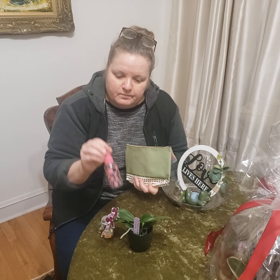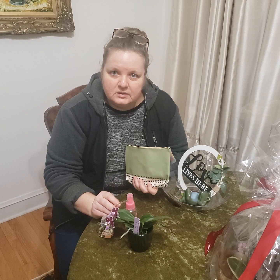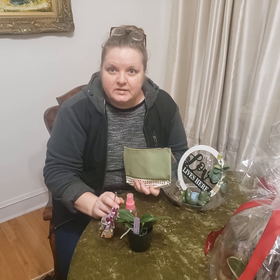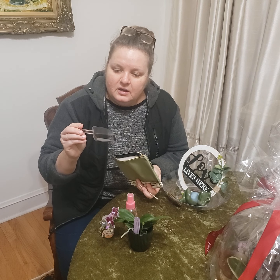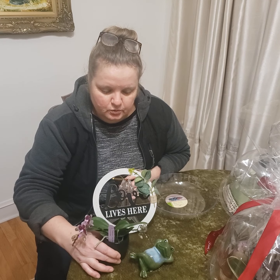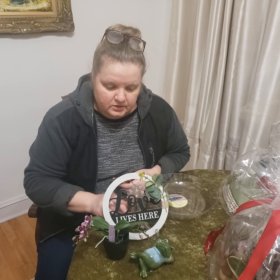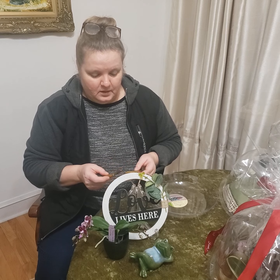Orchids are heavy feeders and believe it or not they like to be taken care of — it's basically like your little pet. The ensemble also includes a miniature orchid loves-leaves décor and a little frog that could make a tiny working space a little bit more fun, and of course a couple of pieces of chocolate for the gardener.